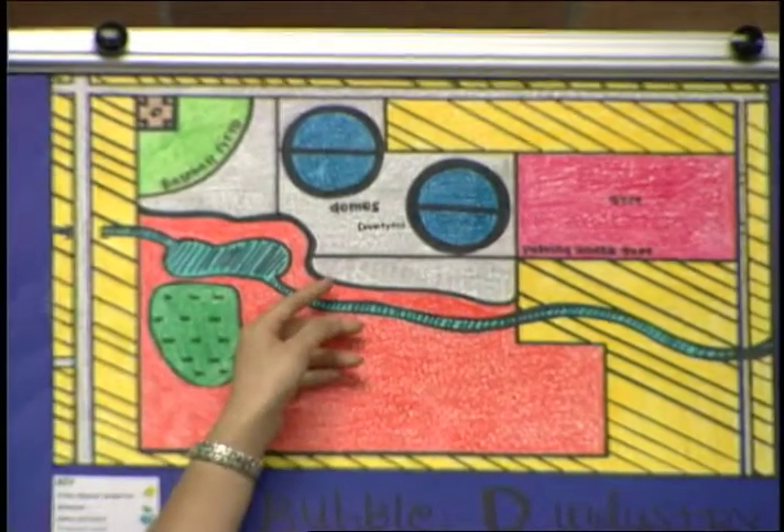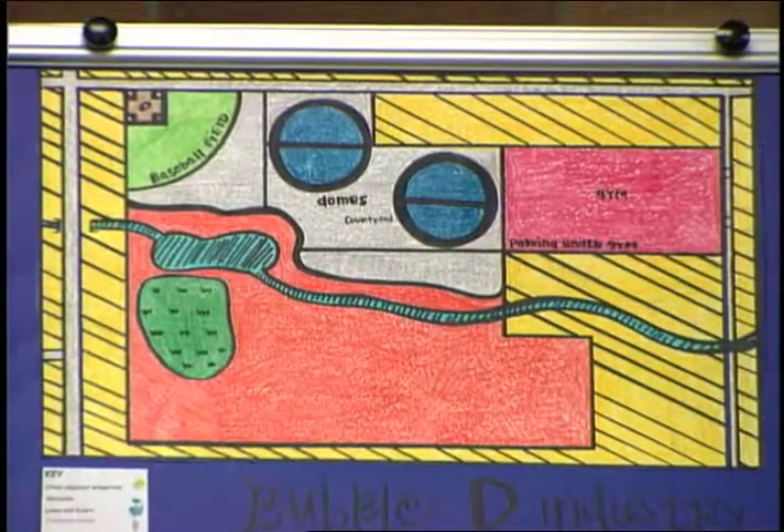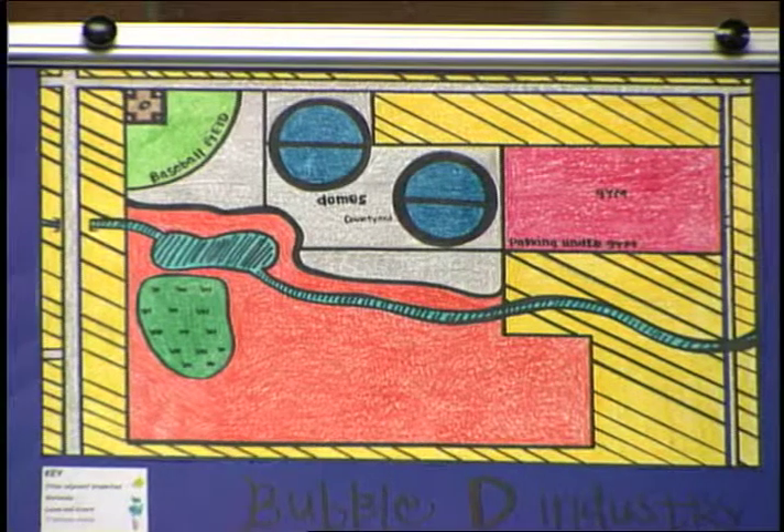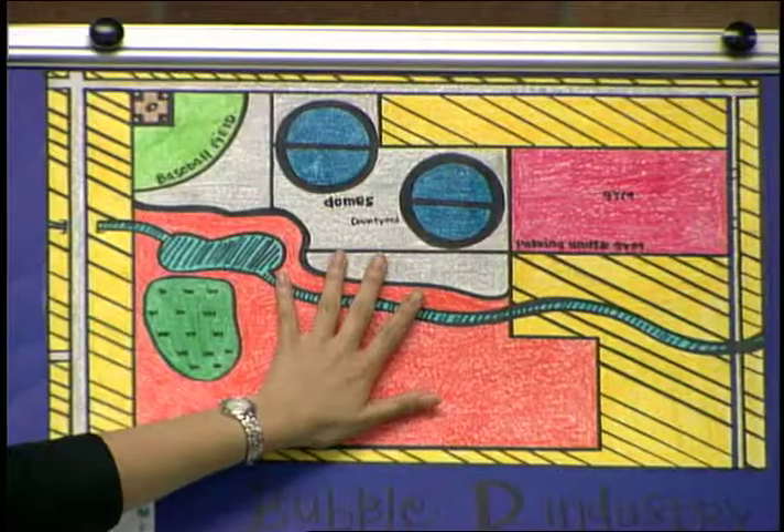On top there are two levels. On top of the gym is a field — it's kind of unique. The field is the top level, which is outdoor but built on top of the building with artificial grass. We also provided the school with a bridge that goes over the river so that students may, for lunch or for studying, go onto the hill where benches are provided. They also have a courtyard where they can be outside for any reason.